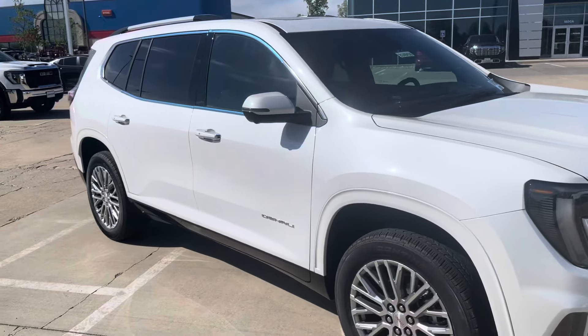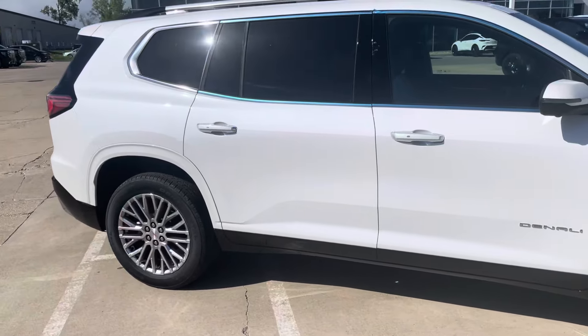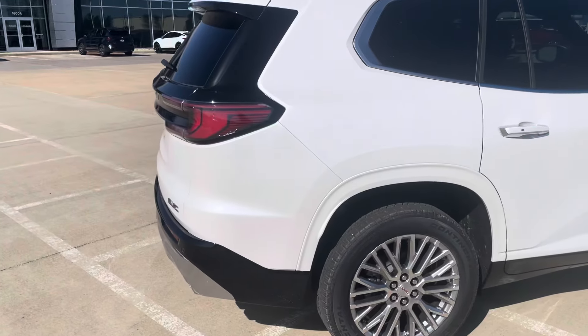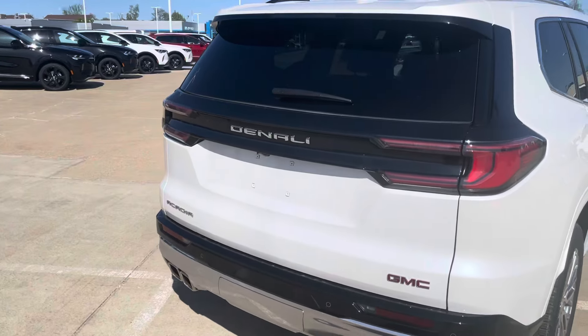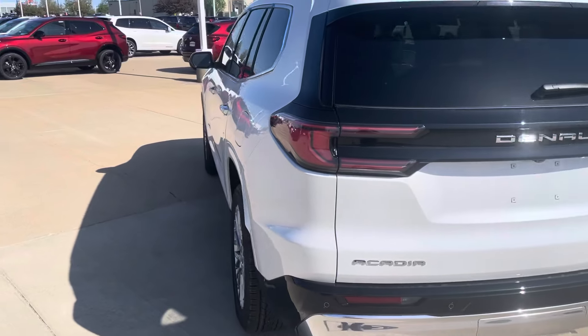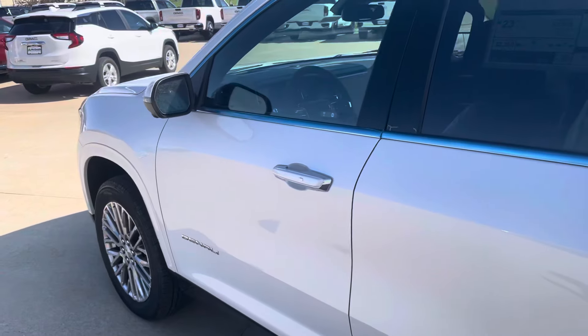They've actually made the body style much larger than it used to be — approximately 24% more storage space than the old body style Acadias we had on the ground to work with before. As you can see, they've redesigned the back end as well. Options are great all around on this thing. Let's get inside and take a quick look there too.